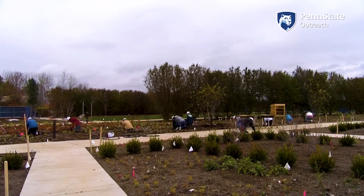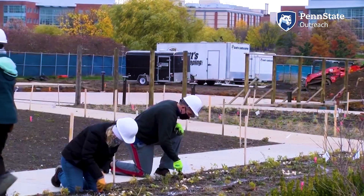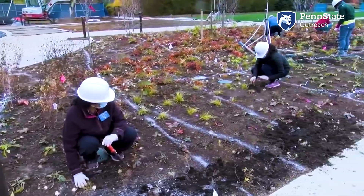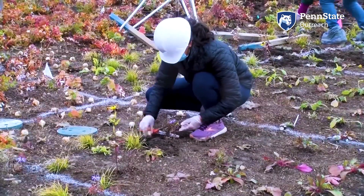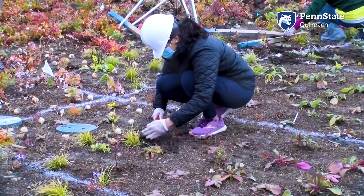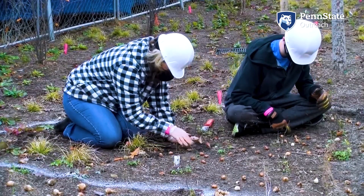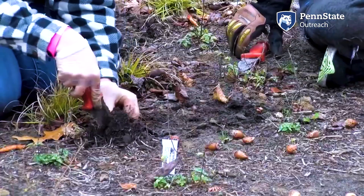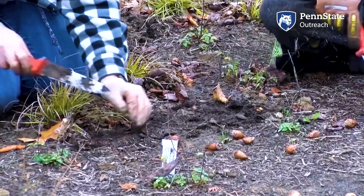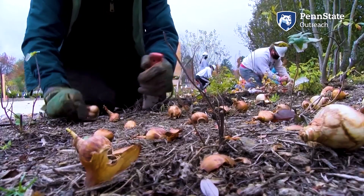We at the Arboretum would never be able to do what we do without volunteers, and that was certainly the case with building the pollinator and bird garden. In total, volunteers helped us plant 110,000 plants. Individual donors have contributed all the funding for construction and to maintain this new garden.